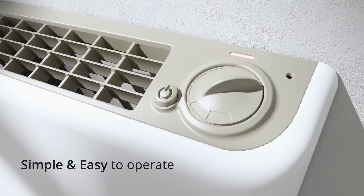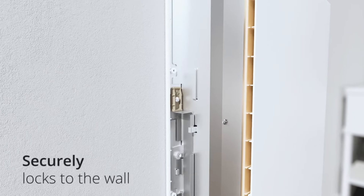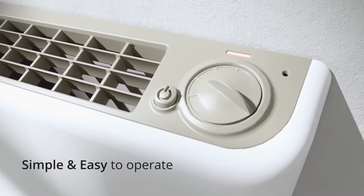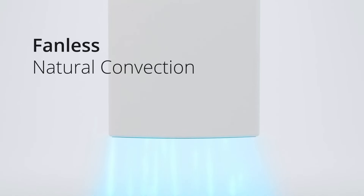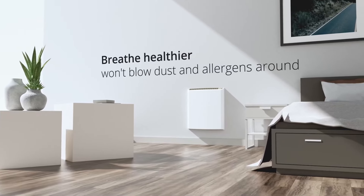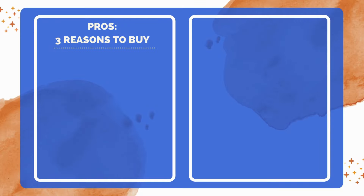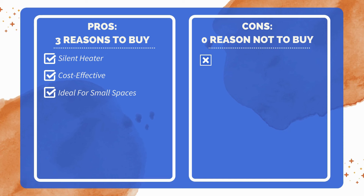Operating this heater is simple and user-friendly. The controls are intuitive, allowing anyone to adjust the temperature without any complications. This ease of use makes it accessible for all family members, from the young to the elderly. In conclusion, this wall-mount room heater is a safe, efficient, and user-friendly heating solution. Its cool-to-the-touch surface, fanless natural convection, easy installation, secure wall mounting, and straightforward operation make it an excellent choice for maintaining a comfortable and warm home environment. Three reasons to buy: absolutely quiet operation without a fan; economical, saving on energy bills; suitable for smaller rooms up to 150 square feet. As for the cons, after thorough research, I couldn't find any significant drawbacks.